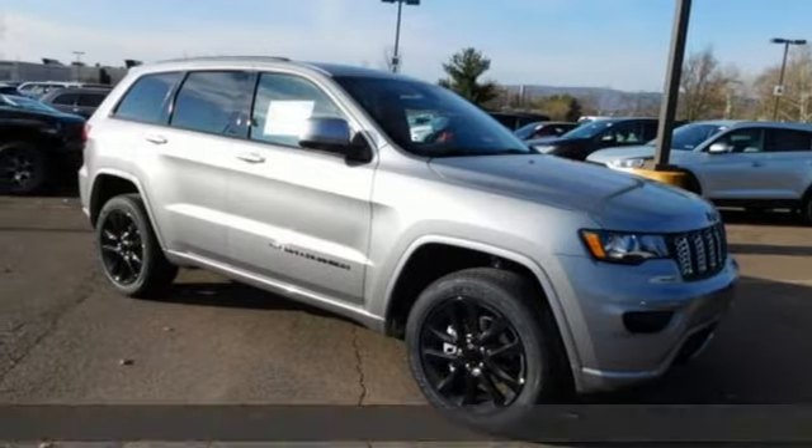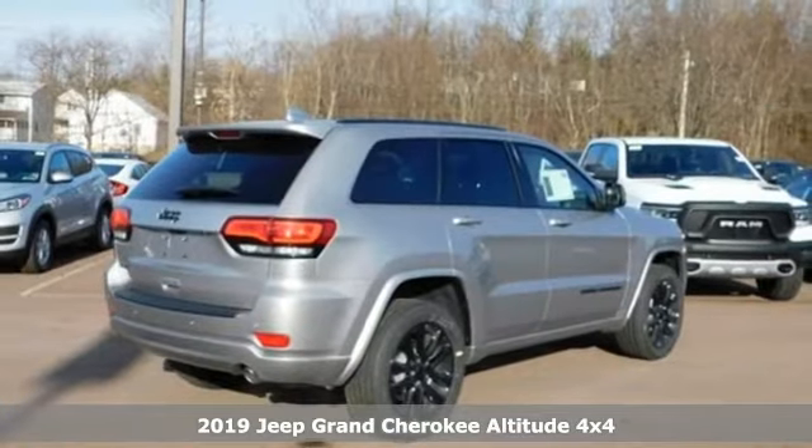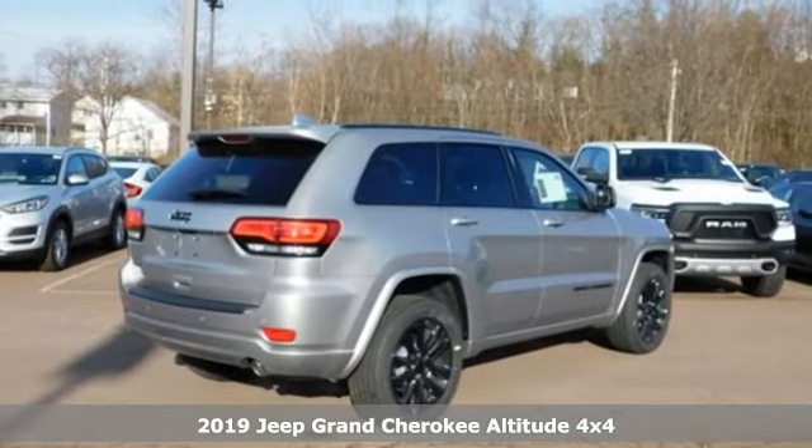It's a new 2019 Jeep Grand Cherokee. The Jeep life fits your life. It comes nicely equipped with features you'll love.